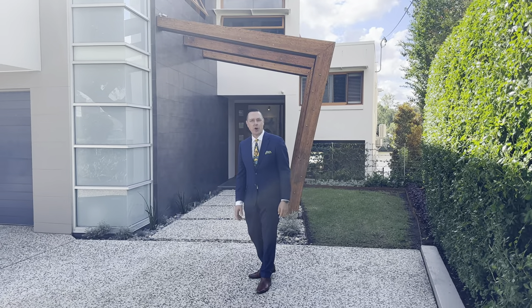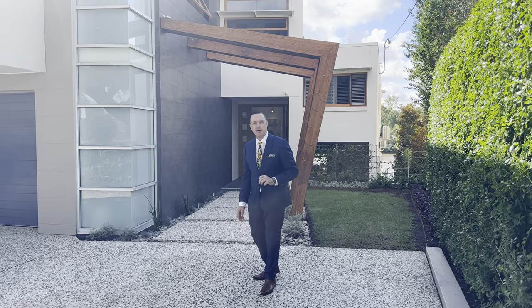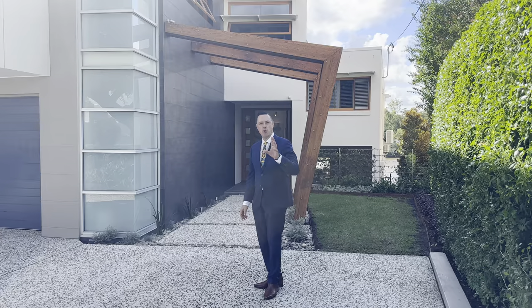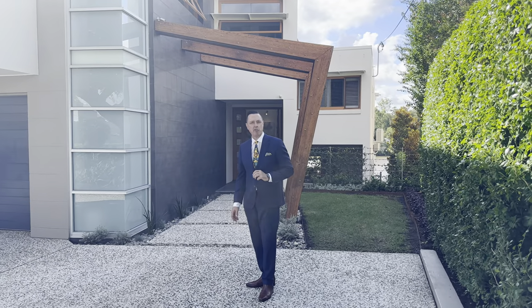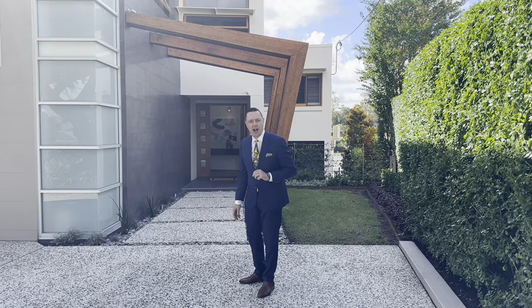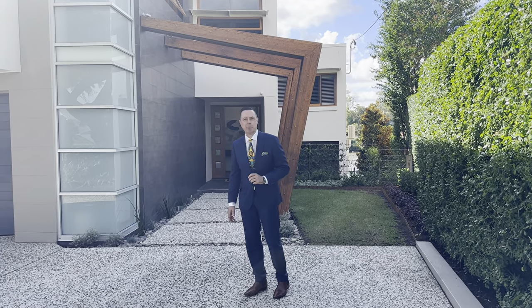Hi ladies and gentlemen, Jason Adcock here, and we're going to give you a sneak peek of this property at 359 Brisbane Corso at Euronga. It's north-facing, absolute riverfront. It's a beautiful architect-designed home, and it's on 916 square metres in one of the best addresses in Brisbane.